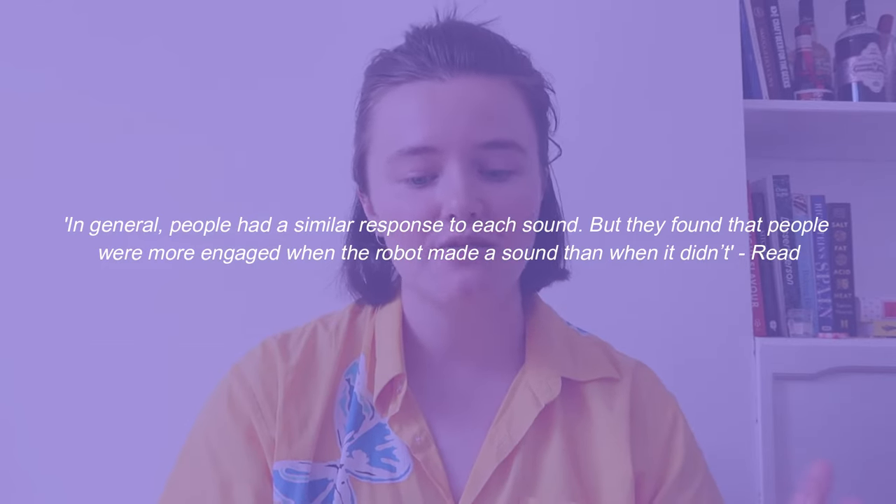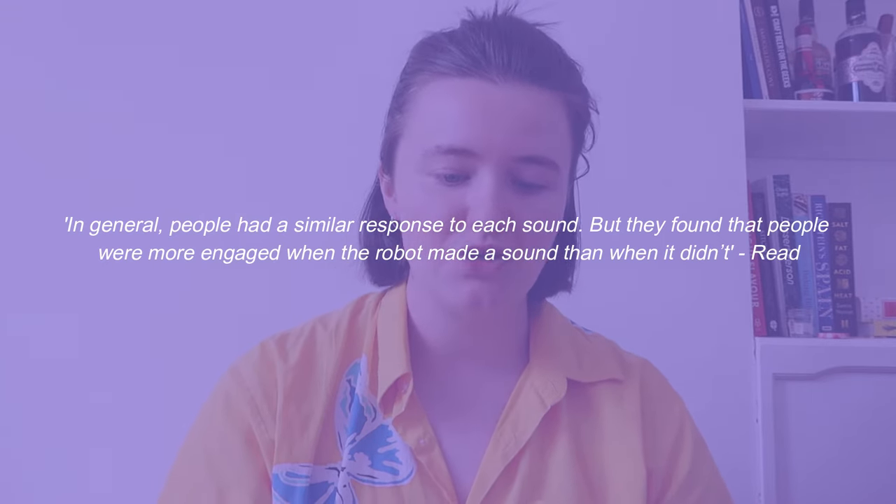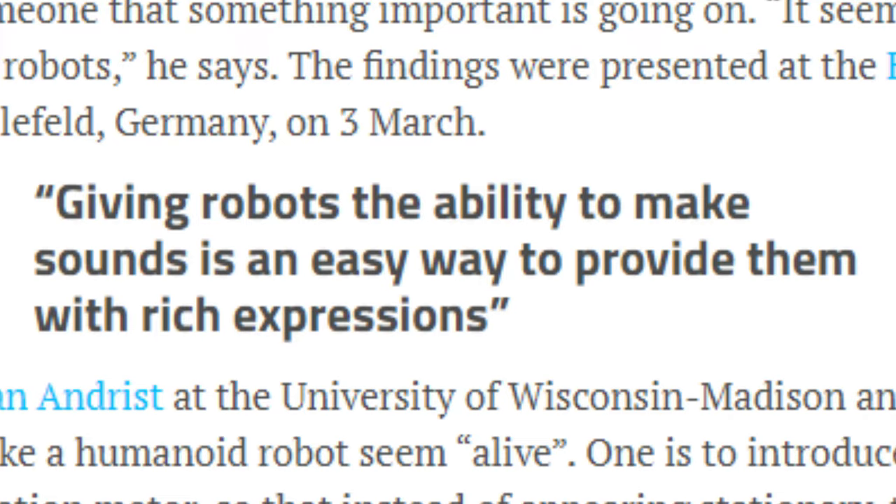Robin Reed at Plymouth University and his colleagues have been working on this question and built robots programmed to make sounds. They created two sounds: a chirpy positive-sounding bleep and a sad whine. They then recorded footage of the robot making these sounds after a few interactions — so the robot would make each sound after being slapped, kissed, stroked, or having its eyes covered. They asked 300 people to rate how they perceived the robot's feelings after each action. People were more engaged when the robot made a sound than when it didn't. Reed cited it as an easy way to provide rich expressions for robots — just these two simple sounds could really help people interact with it and distinguish what the robot was feeling.